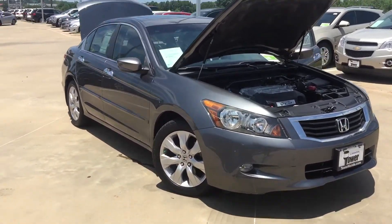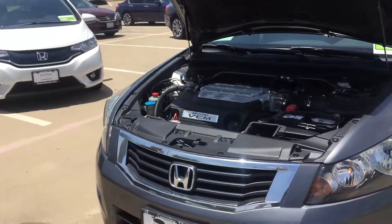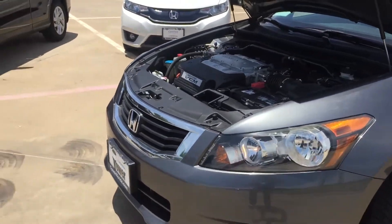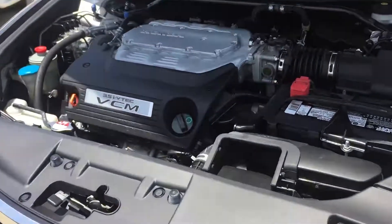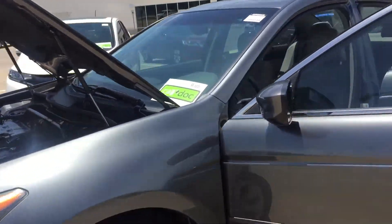Hi, this is Carlos at Tower Honda in Long Beach, Texas, and today I want to show you this 2010 Honda Accord V6 clean car. Yes, I know it's a 2010, but it only has 68,000 miles.